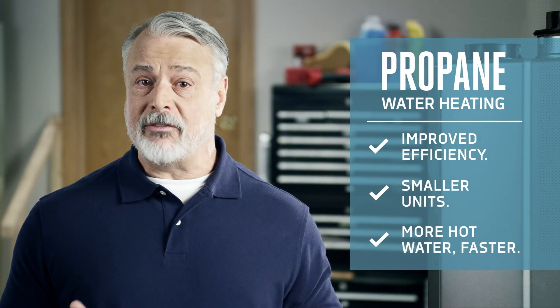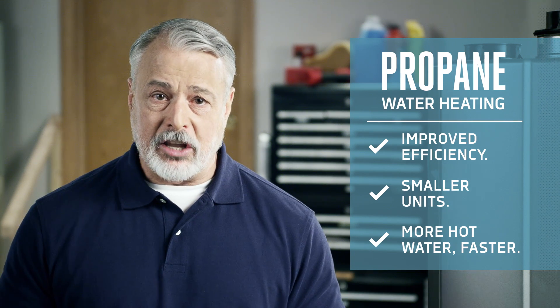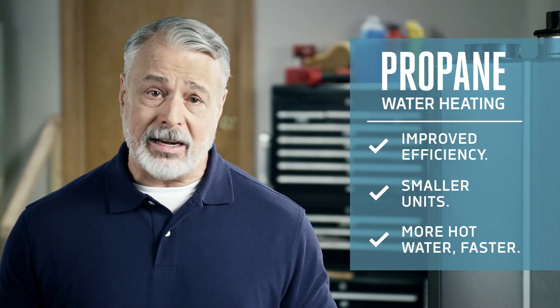Bottom line, over the life of the water heater, propane models – especially tankless – give you more bang for your buck than any electric model.